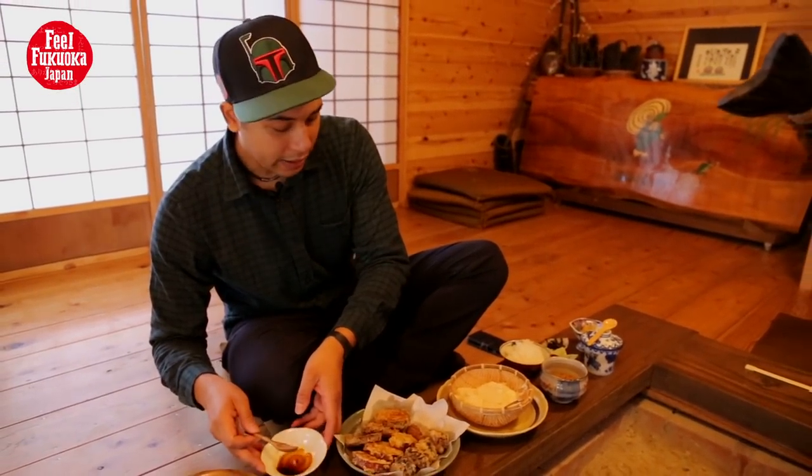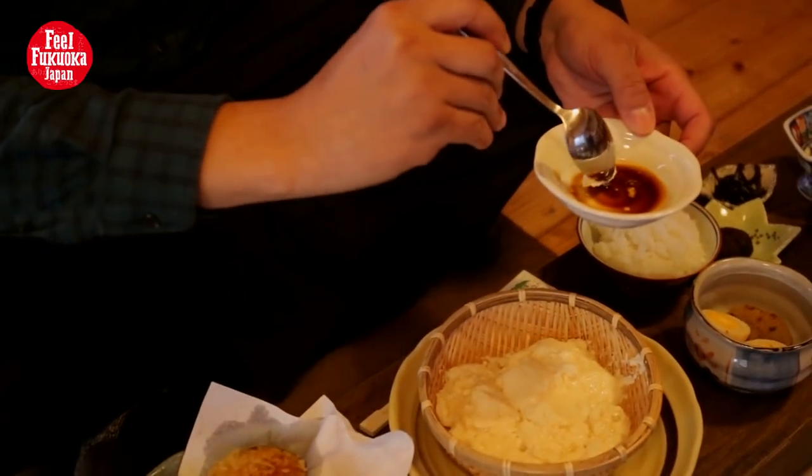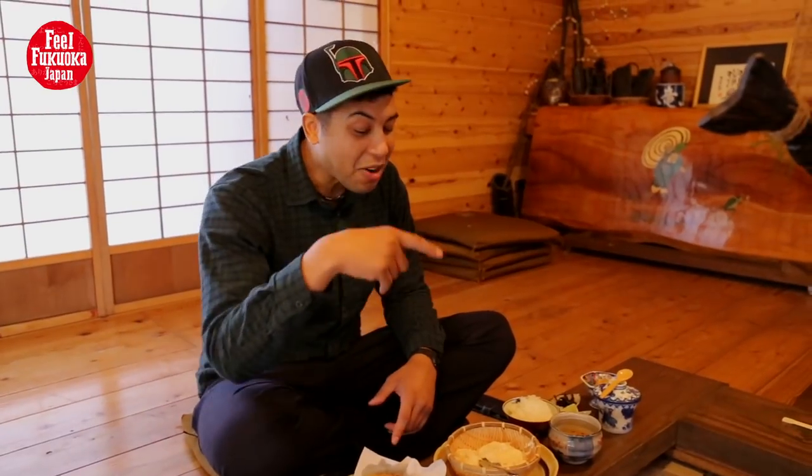I want to try some of the tofu that I made here. Alright, so I'm just going to scoop a little bit of it out. Mmm! Now that's good. That's really a creamy, buttery flavored tofu. I've never had a flavor like this.